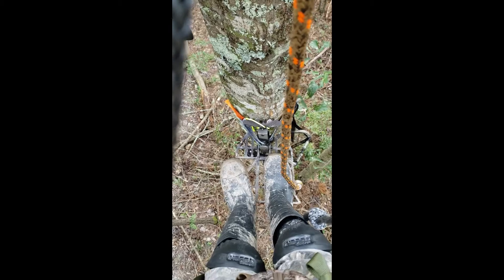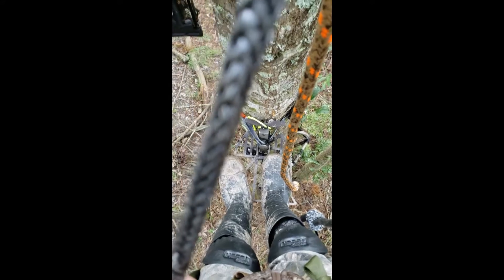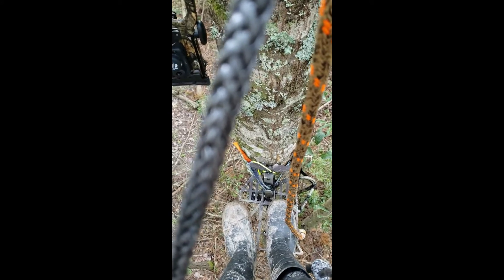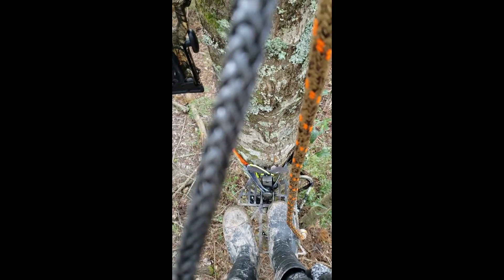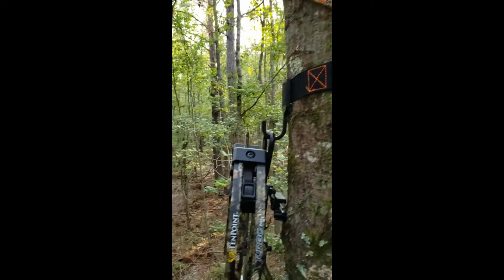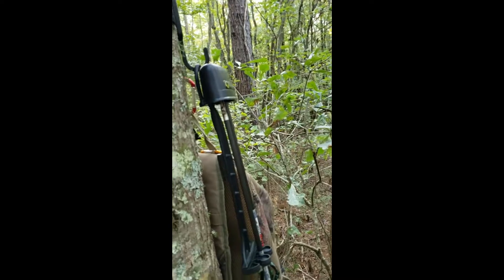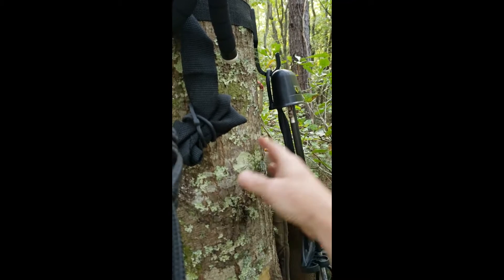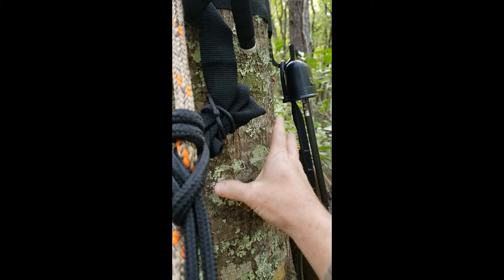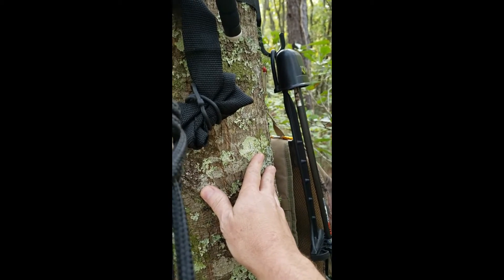This is the platform — the predator platform. It's very comfortable. I switch between putting my knees against the tree and just sitting like in a chair. I got my gear hanging up right here, and I learned that my backpack would be better closer to me, like right here.